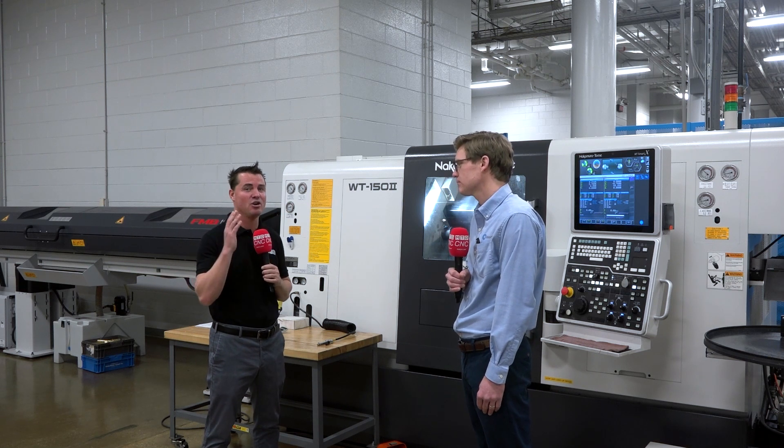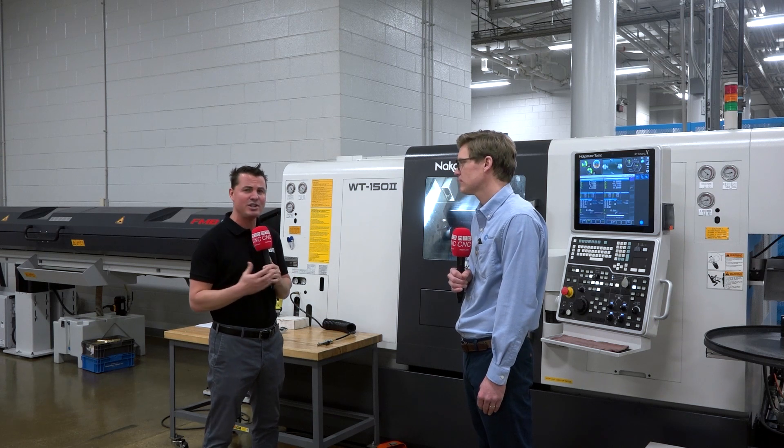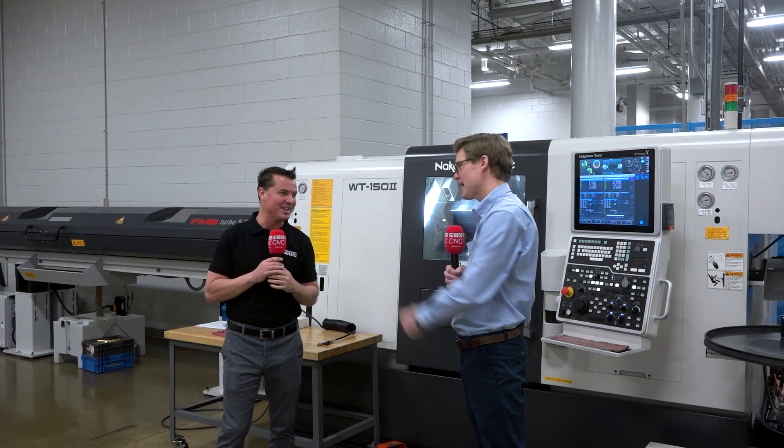Michael, thank you so much for sharing this story. I know this is going to benefit the audience who's interested in learning more about Nakamura — a great Japanese machine. Michael, you're incredible. Thank you so much. Thank you.